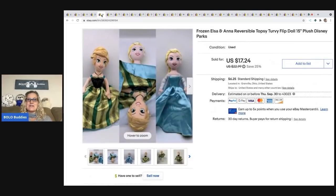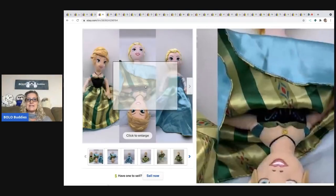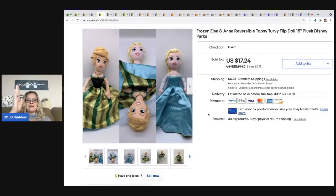The next item I sold is a Frozen Elsa on a reversible topsy turvy flip doll — it's a Disney Parks doll. I put it into three photos so you can see that it's reversible. I sold this for $17.24 and the buyer paid shipping. I've had two or three of these listed or sold. I typically pick up my plush for a dollar or less.